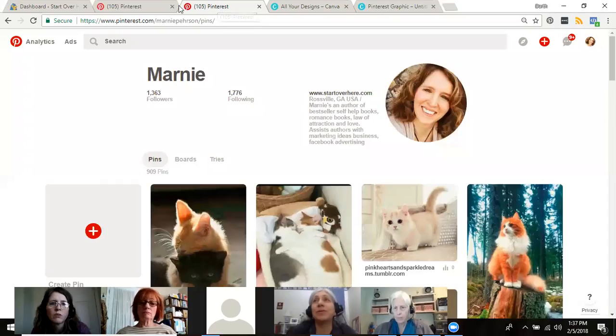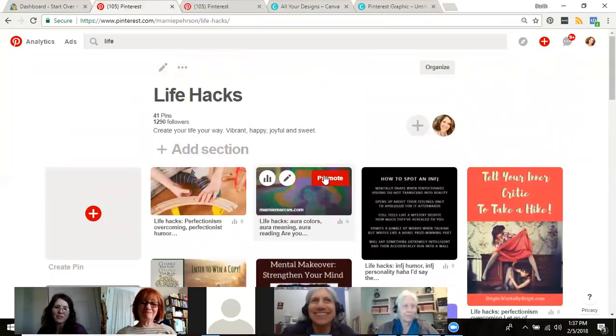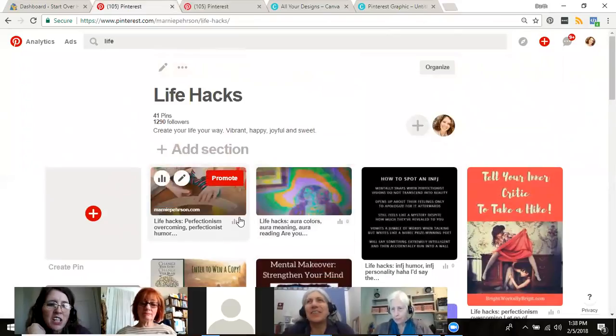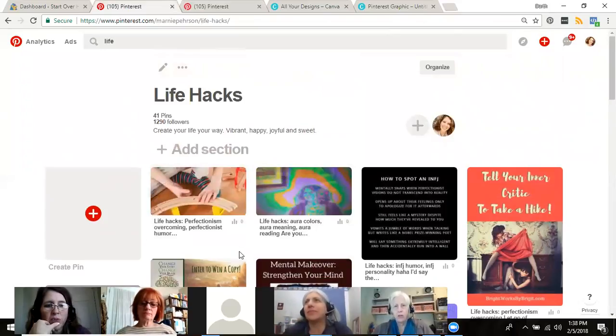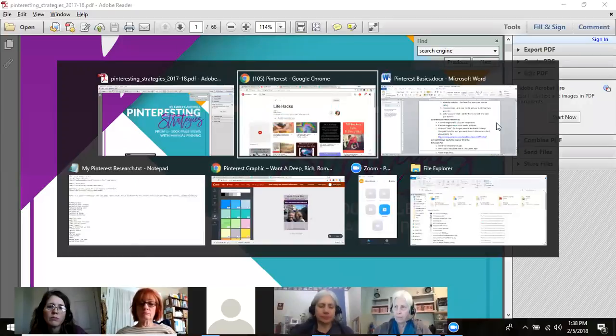Do you have a program to do Pinterest creation for clients? I'm working on it — give me maybe a couple of weeks and I'll have it mastered to do it for you. It's something I'm thinking of adding as a service if it works really well. The course promises getting your page views up to 200K a month with manual pinning — not auto-posting tools — so she does it all manually.